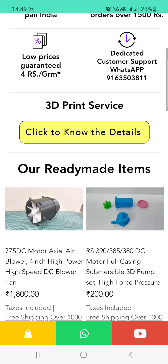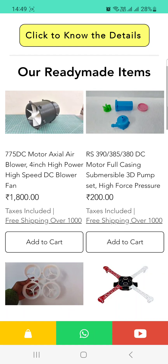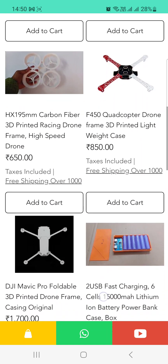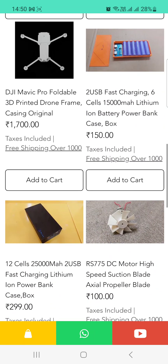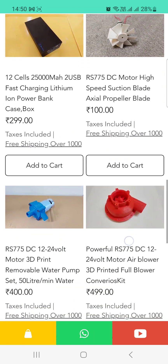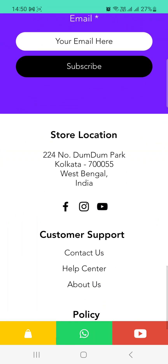When you scroll down on the website 3dindia.in, you will get the 3D print service yellow color button. If you scroll more, you will get ready-made items — we have several ready-made 3D printed items like air blower, pump set, drone casing, power bank casing, and more. You can book directly from this app or website, and you can provide your email ID to get updates.